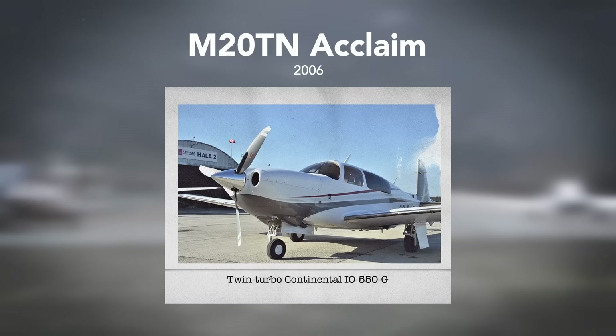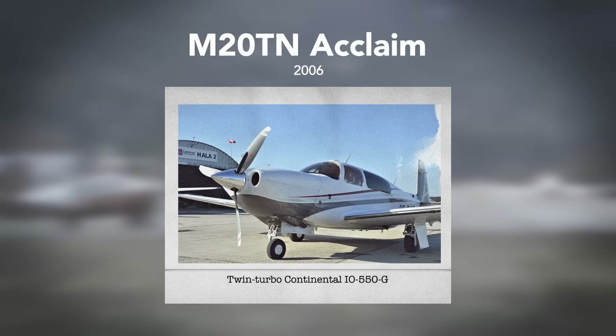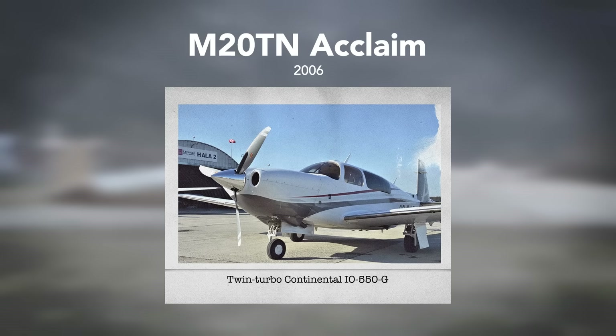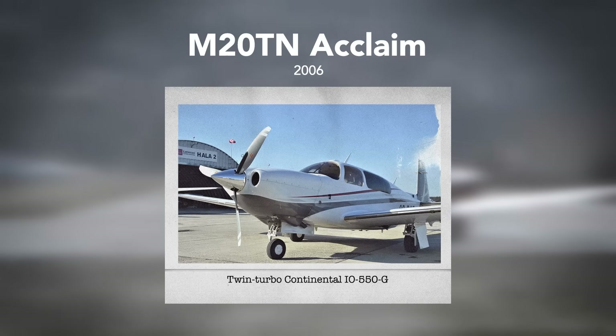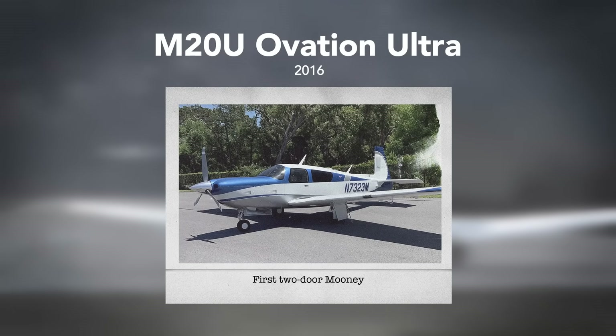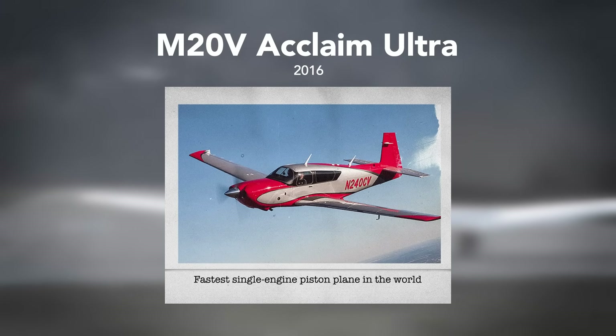Finally, in 2006, Mooney released the M20TN Acclaim, powered by a Continental TSIO-550G power plant with twin turbochargers and dual intercoolers. Despite the crisis of 2009, and thanks to global investments, the company presented two new models in 2016: the M20U Ovation Ultra and the M20V Acclaim Ultra, with the M20V becoming the fastest single-engine piston plane in the world.